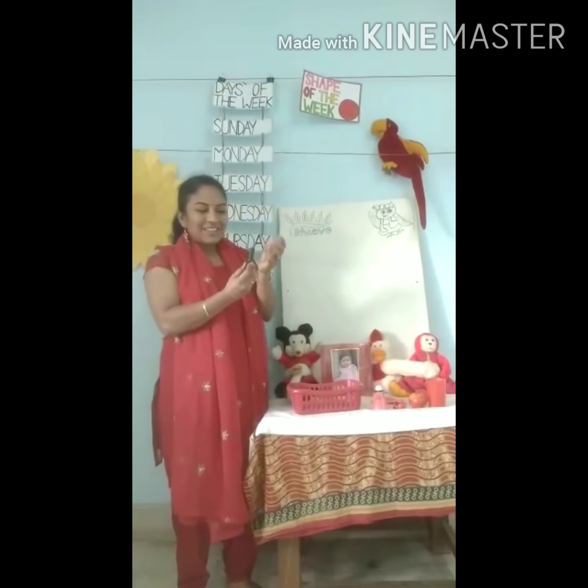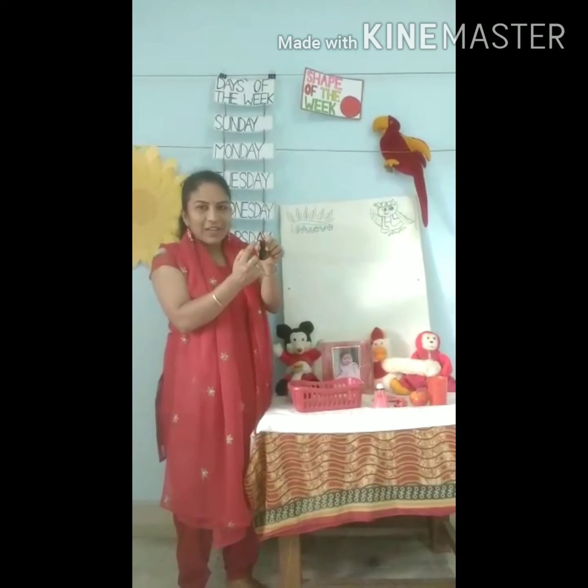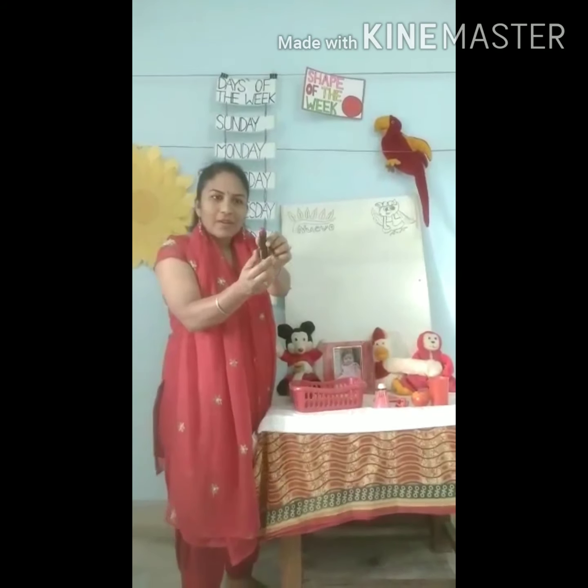What is this? You all know this? Lipstick. The color of the lipstick is also red. Can you see? Red.